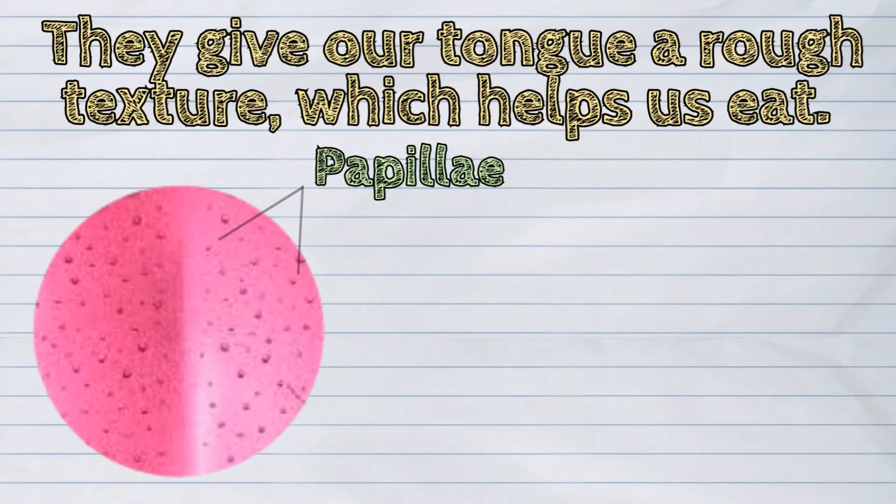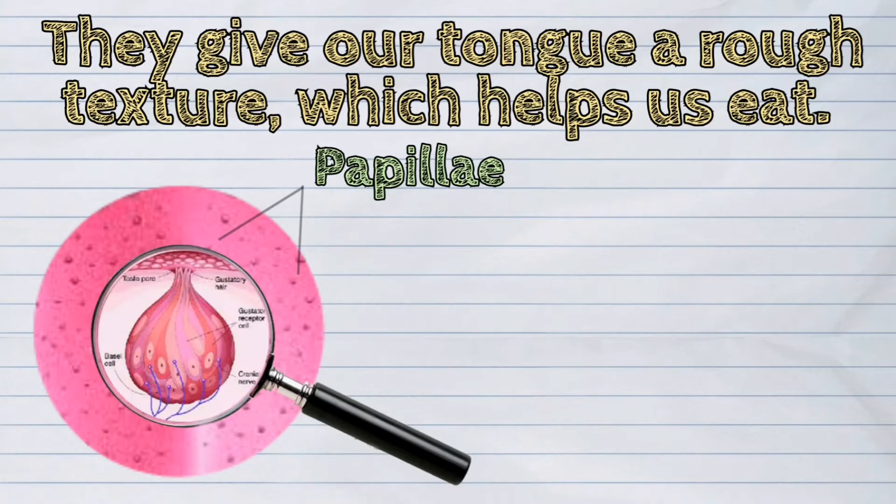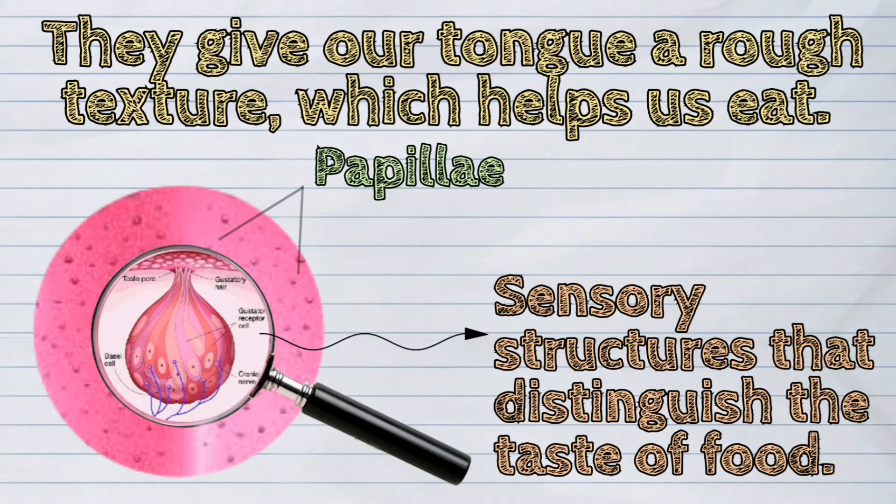They give our tongue a rough texture which helps us eat. Inside the papillae are sensory structures that distinguish the taste of food. These sensory structures are called taste buds.